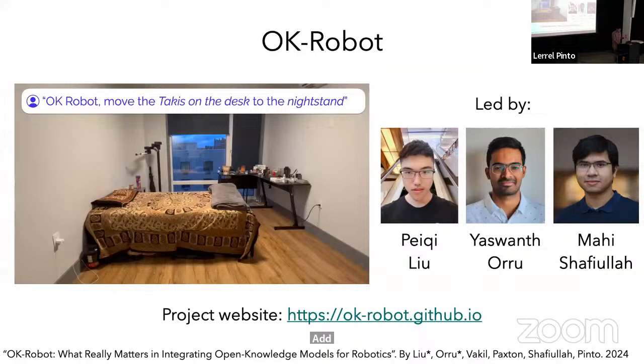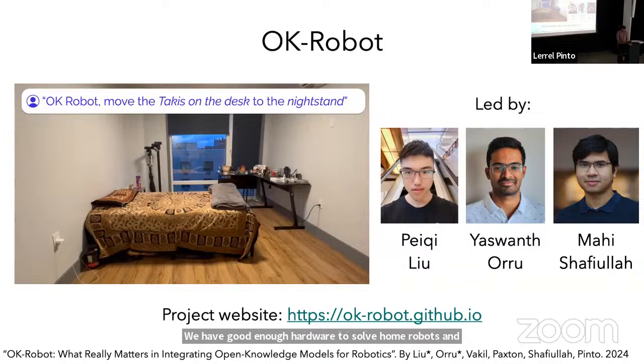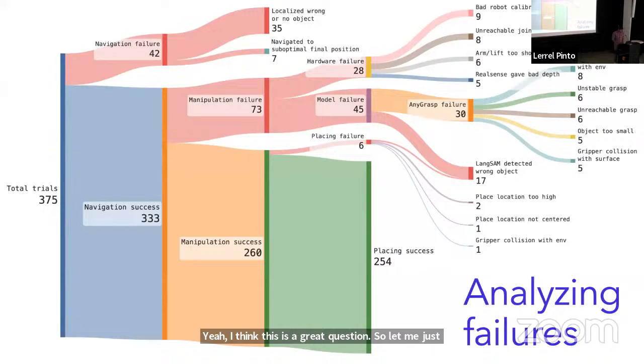All of this code is online. If you have a Hello Robot you can immediately run this on it, and even if you don't, many individual pieces can be used on other robots. This work was led by Pichi, Ahi, and Yashwand. Any improvements you'd like to add — feel free to add a fork or pull request. On the hardware question: hardware failures were just 28 among all the failures, so you can still get away with a lot even with hardware that isn't great.